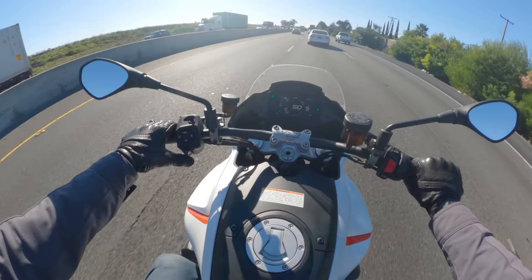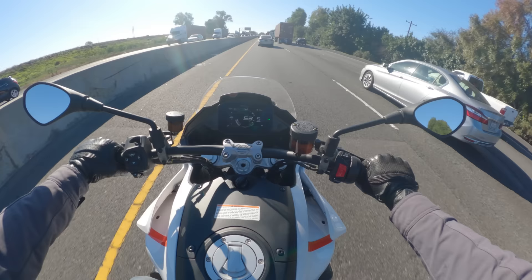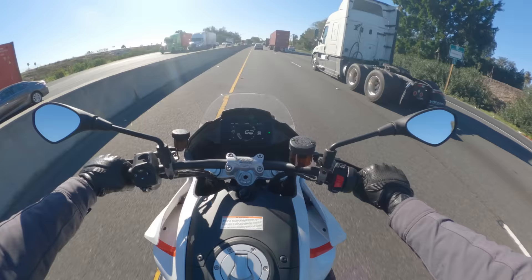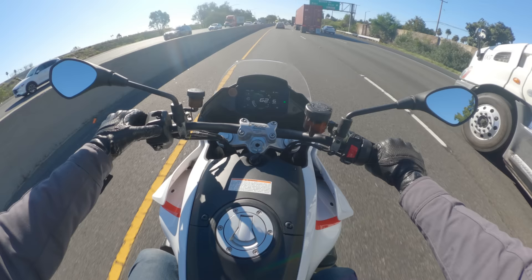Out on the open road, we can do our typical merge test — 45 miles an hour, open the throttle in fifth gear. You can see the engine is very eager. It has tremendous low-end grunt, and the way it delivers the power is just awesome.